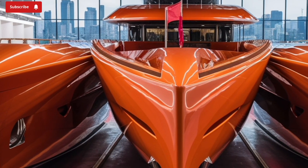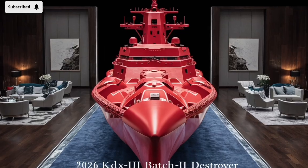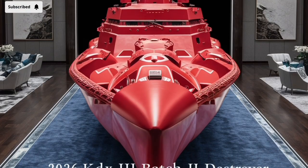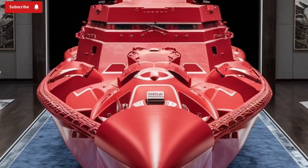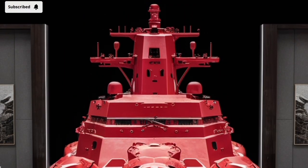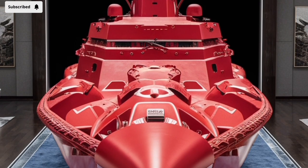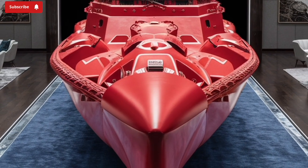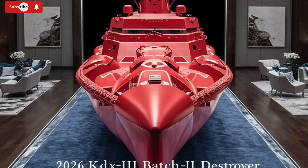This improved stealth profile enhances survivability in high-threat environments, giving the KDX-3 Batch-2 a tactical edge during both peacetime patrols and combat operations. In terms of size, the destroyer displaces approximately 10,000 to 11,000 tons, placing it among the largest destroyers in the world, rivaling or even exceeding the size of U.S. Arleigh Burke-class destroyers. This generous size translates into ample space for sophisticated weapons systems, advanced sensors, and expanded operational capabilities.